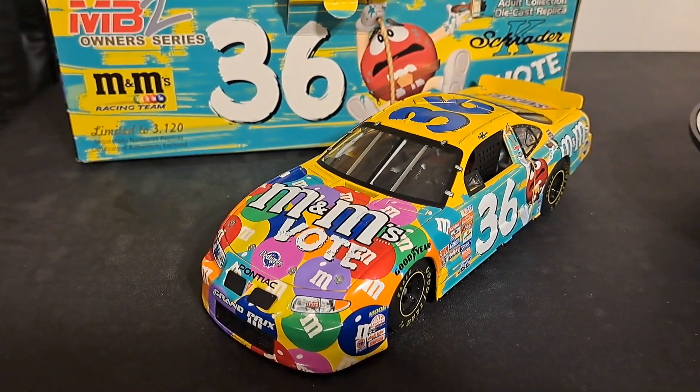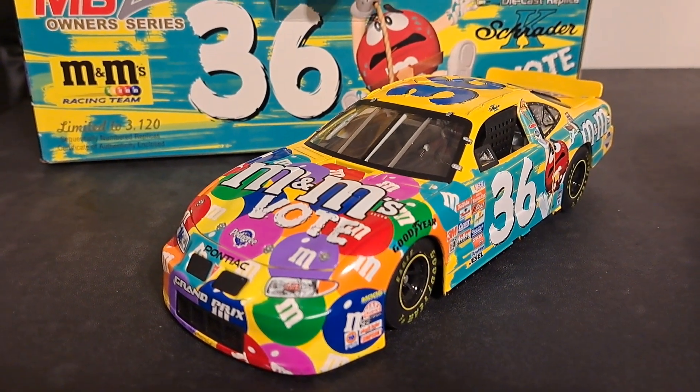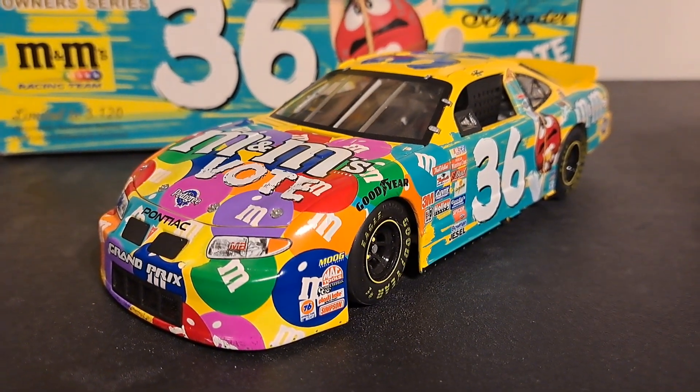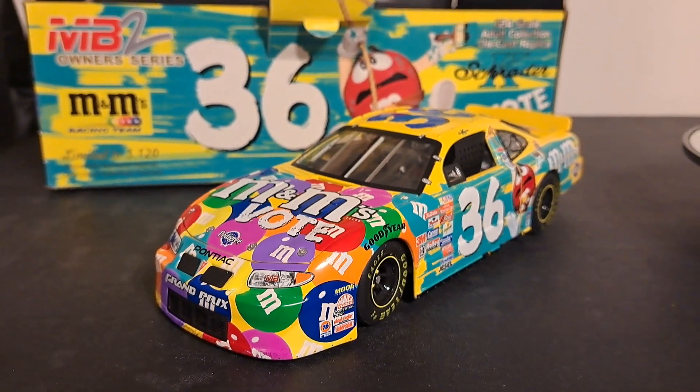So folks, what do you think of the number 36 M&M car? And if anybody out there knows which color, and or which flavor they actually chose as the winner, would you please let me know in the comment section? Because I do not remember. Thanks for watching — see you next time.